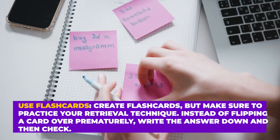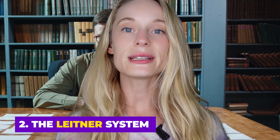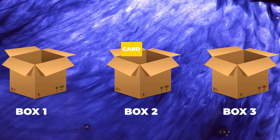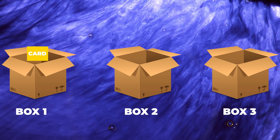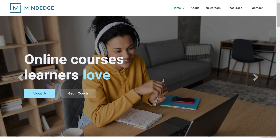Next on the list is the Leitner system. Speaking of flashcards, this system utilizes just that. You have different boxes and keep your flashcards in each of them. Every card starts in box one. If you get a card right, you move it to the next box. If you get it wrong, you move it a box down or keep it in the same box.